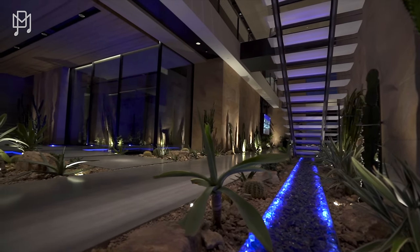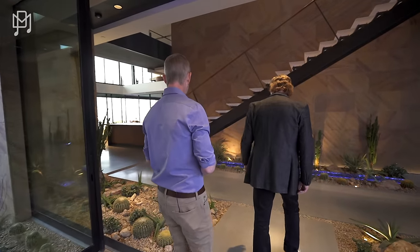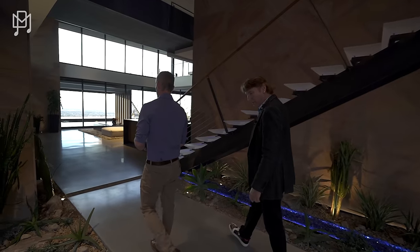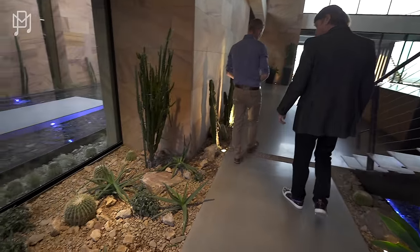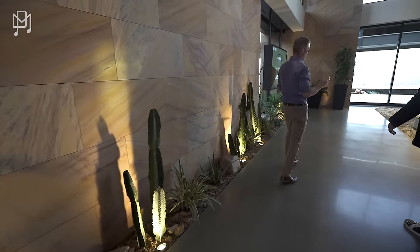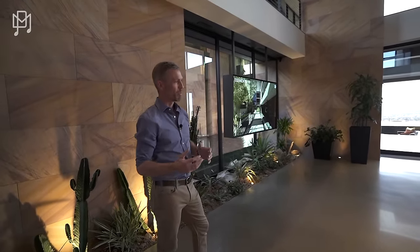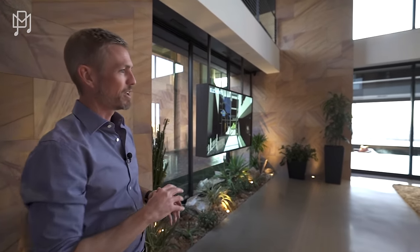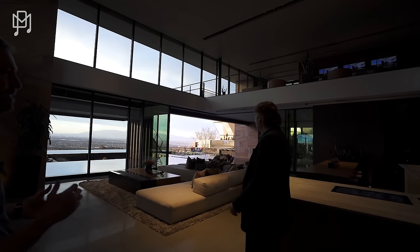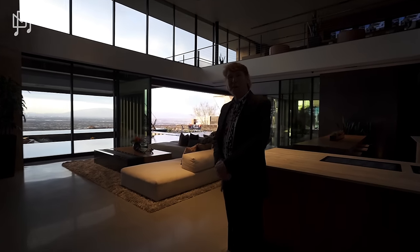We can move over this way to the main living space, the great room. The plants come right through — this is a concept we call biophilic design. It's a study about how your mind, your brain, and the human body interprets nature in your natural environment. When we bring in the plants, the water, the fire elements, everything is built into your mentality as a human to feel safe — the same reason you feel good when you go on a hike in the middle of nature.